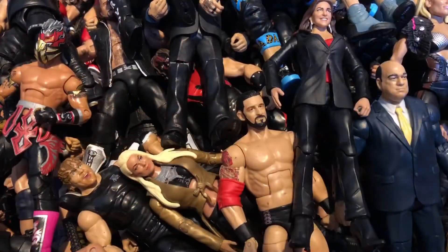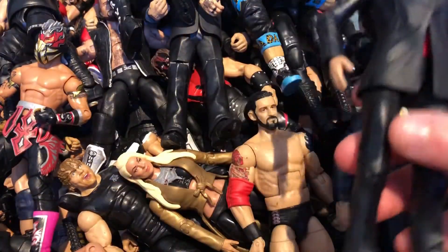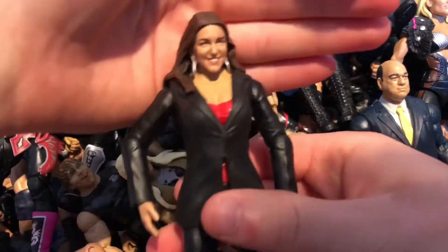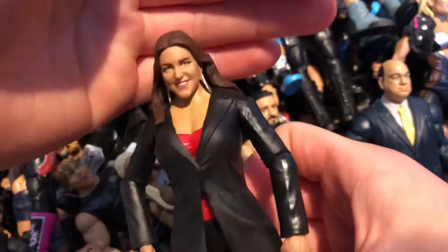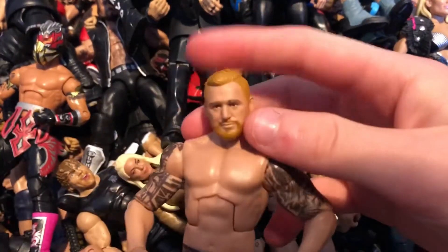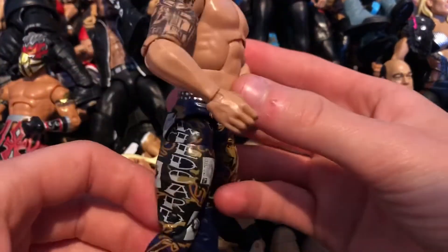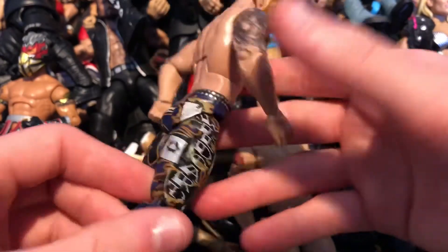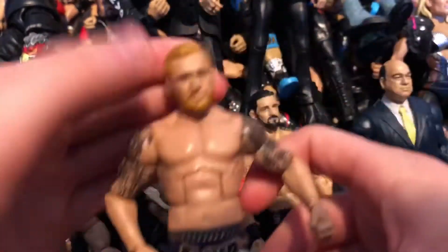Sorry about that guys — had to step away quickly but I'm back now. Picking up from where I left off: we have a Battle Pack Stephanie McMahon which came with the GM Mick Foley — absolutely awesome figure for Commissioner Stephanie. Next we have the Elite 53 Heath Slater — definitely get this if you want an updated Heath Slater. Really detailed attire with the cards, kick pads with 'S' for Slater, and really nice tattoo work.